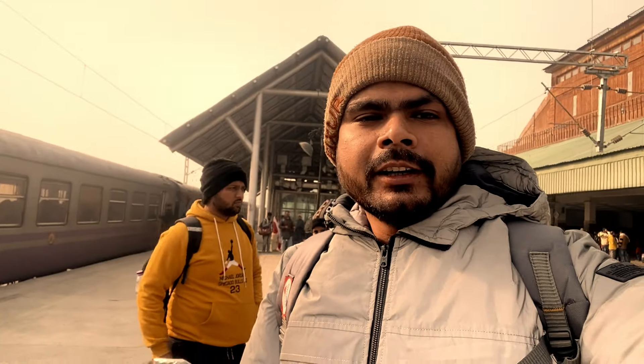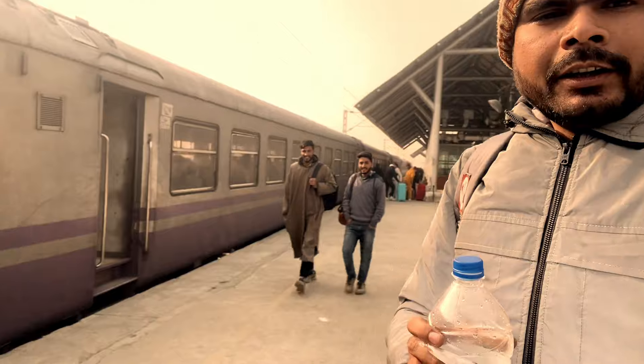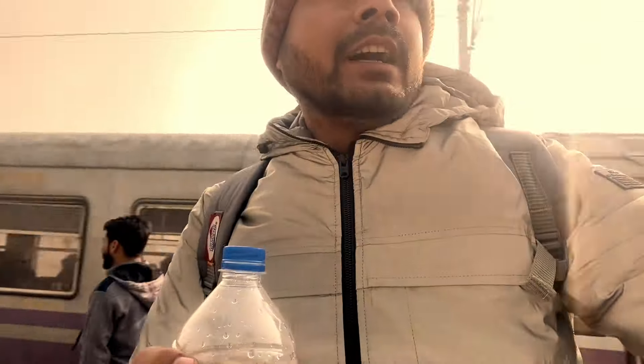Uncle is talking about the Pheran — it is a traditional Kashmiri garment. The word is Pheran. In Kashmir, people wear the Pheran as a whole garment, especially to keep warm in the cold. It is a complete traditional item of Kashmiri clothing.